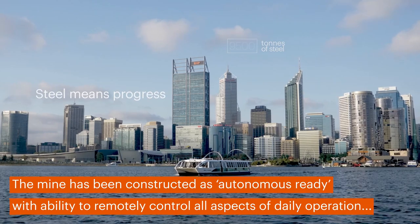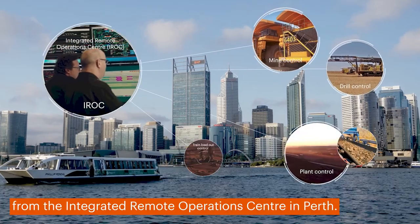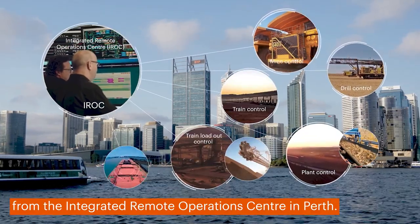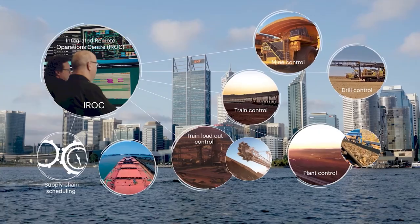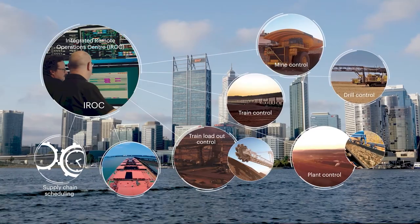The Southflank mine has been designed and built for the future, constructed as autonomous ready, with personnel able to remotely control and monitor nearly all aspects of daily operation from the Integrated Remote Operations Centre, IROC, in Perth.